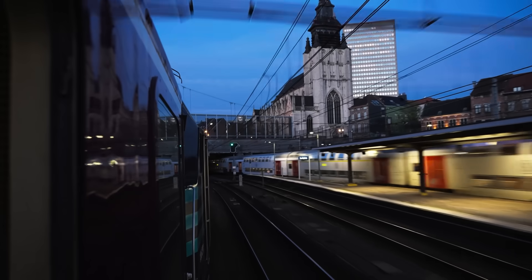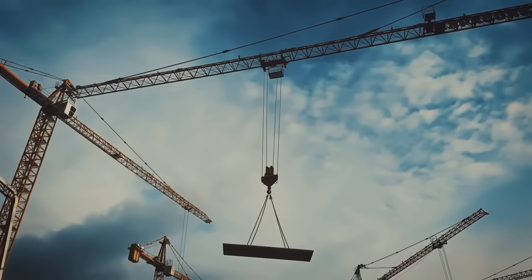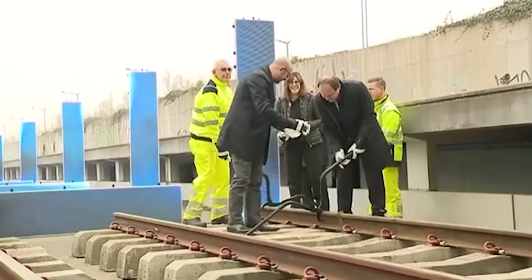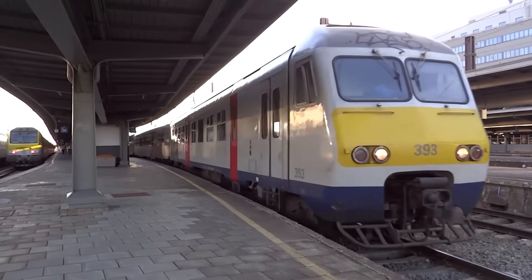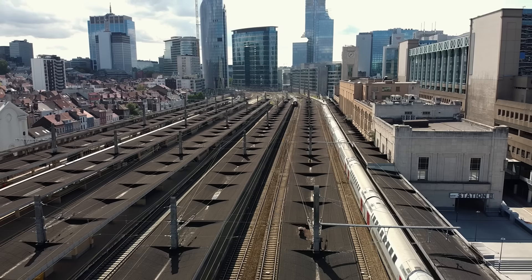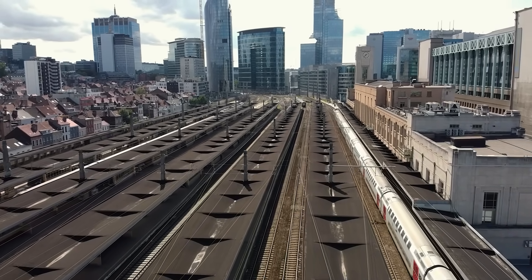However, despite being in the works for decades and promising big improvements, the Brussels S-Train project hasn't yet reached its full potential. Delays in construction, political hurdles and money problems have pushed the completion date way back — the full network won't be ready until at least 2033. So what exactly is the Brussels S-Train, why has it taken so long to complete, and what does the future hold for this ambitious yet troubled railway project?